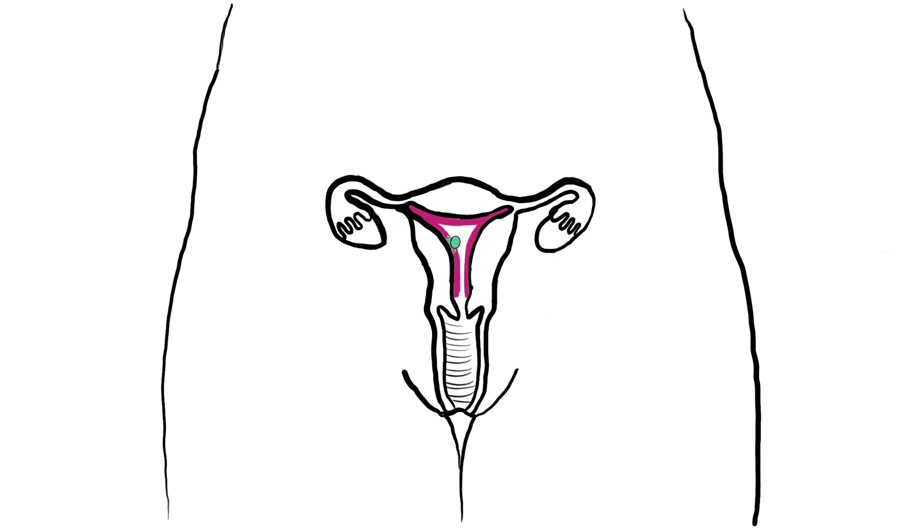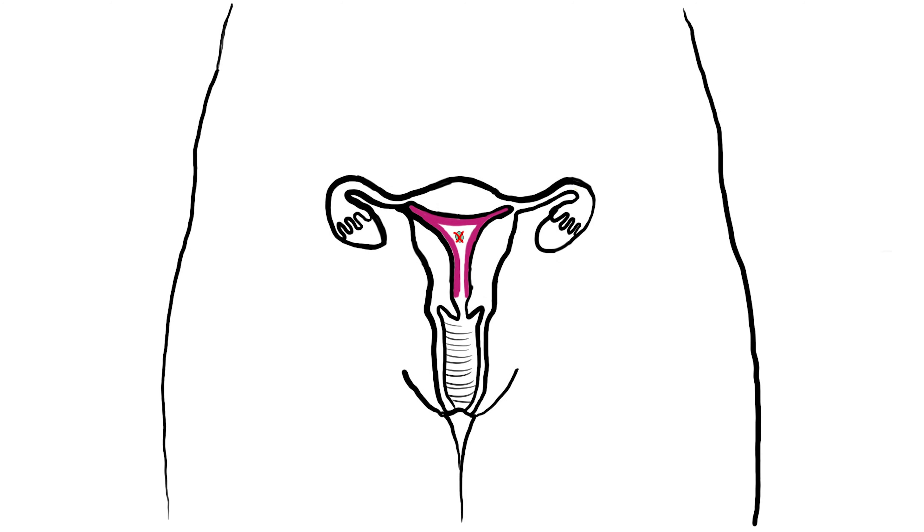Once released, the egg has 24 hours to survive. If it meets a sperm from a man's ejaculation during this time, it can implant to the wall of the uterus and start a pregnancy. If it doesn't meet a sperm during that 24-hour window, the egg will die and the woman will not get pregnant during that menstrual cycle.